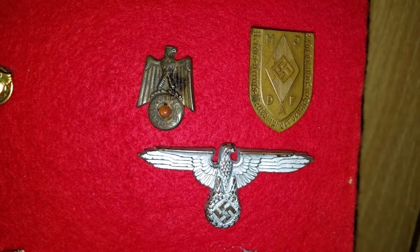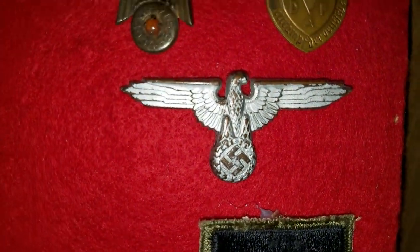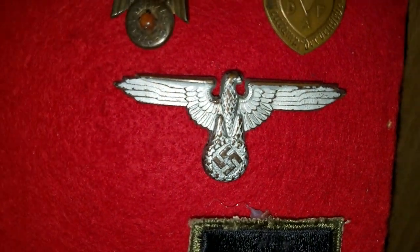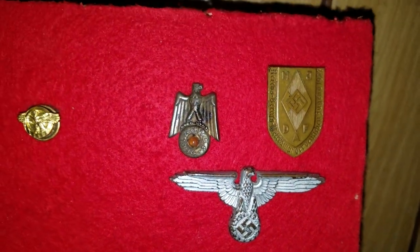Those were the Hitler Youth that constructed fortifications — they repaired bombed-out cities, etc. And then, of course, right here, what we have is a Nazi Eagle visor cap pin, and it actually still has one of the prongs in it. I just found this recently. Whether or not it's from the exact same soldier, I do not know.